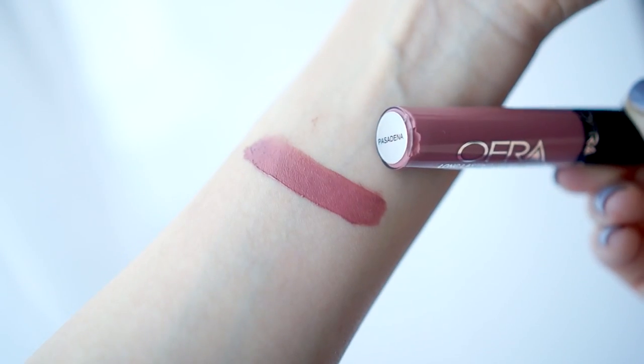Please do stick around to the end of this video if you want to hear my review on these liquid lipsticks. Now, without further delay, let's jump straight in. The first shade I have here is Pasadena. This is a beautiful dusty pink with a peachy undertone.